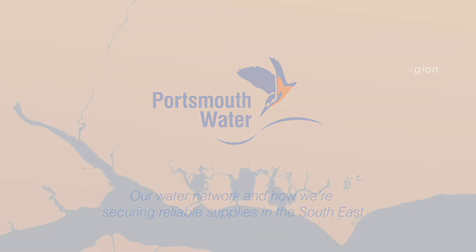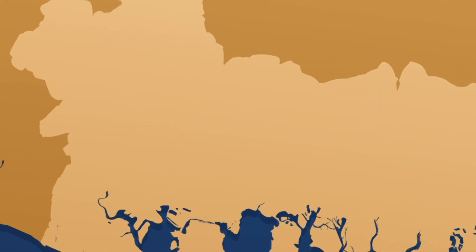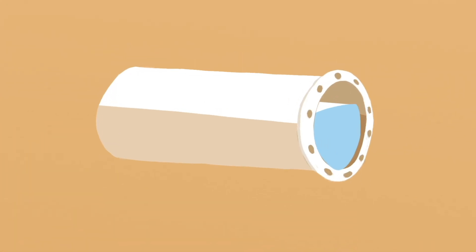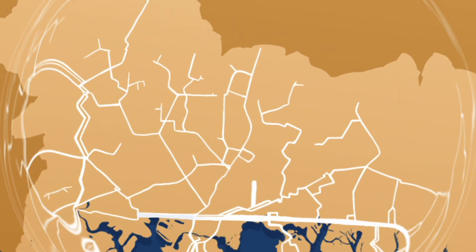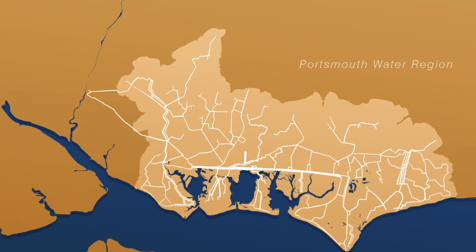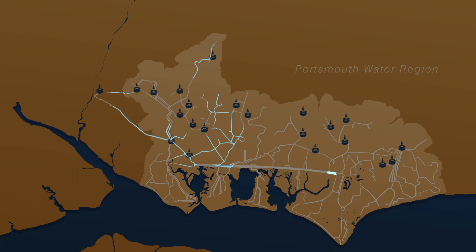This is the Portsmouth Water Region. We supply water across this region by cascading it through a network of 3,000 kilometres of pipes. The water comes from 22 supply sources and is cleaned at 18 treatment works before being pumped to our customers' taps. This network of sources, treatment works and pipes allows us to move water to wherever it's needed.